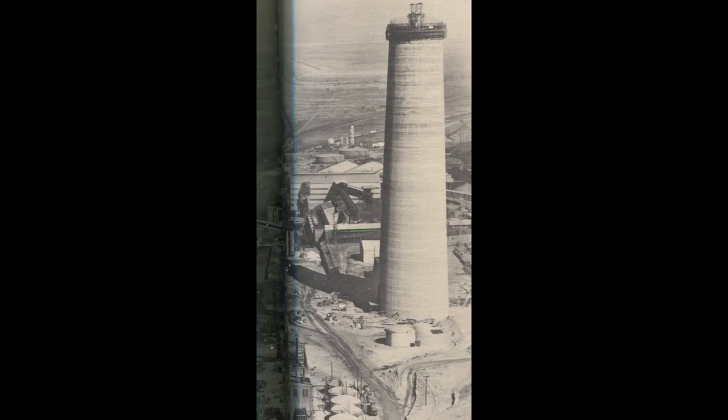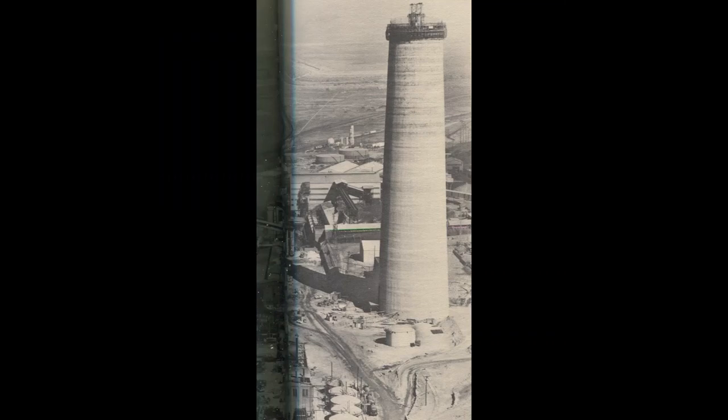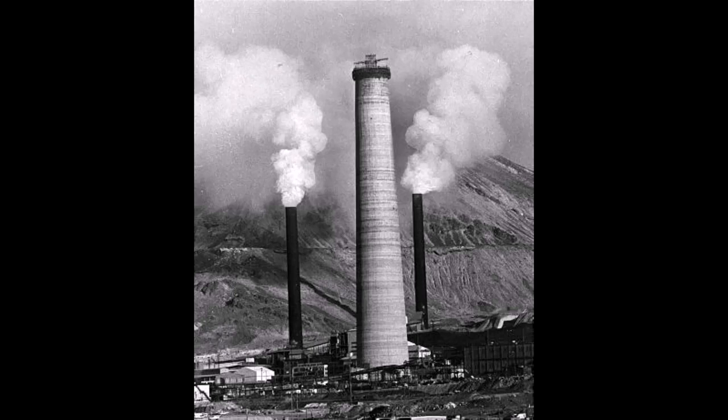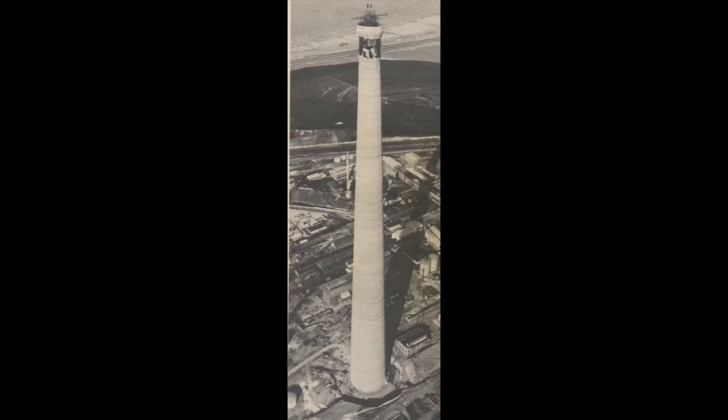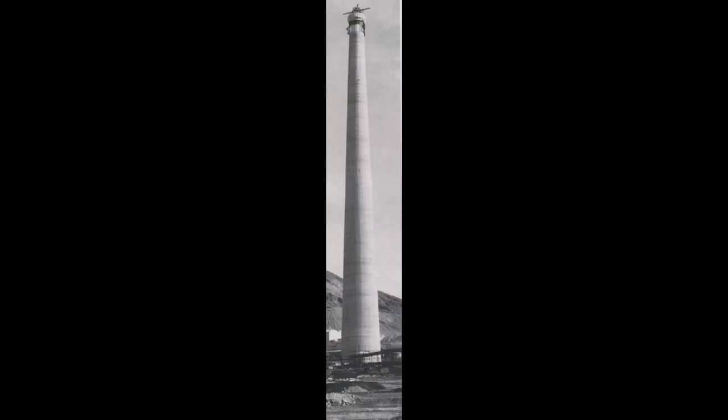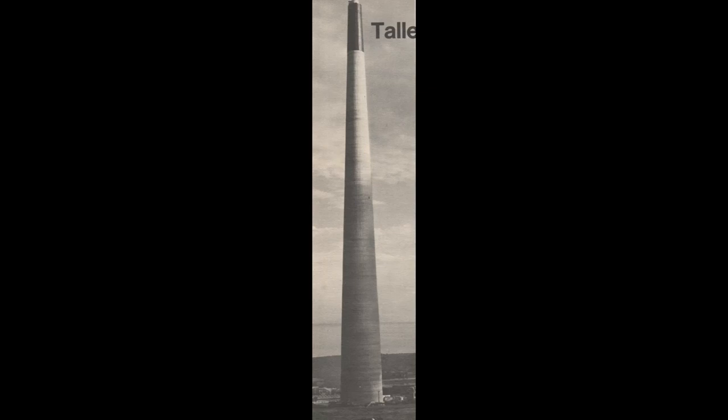By October 2nd, the stack was at 480 feet. The stack was topped on schedule Sunday, November 17th, 1974. A Don Green helicopter photo shows the completed stack. The chief project engineer was J.L. Peterson of the Kellogg Construction Company, pictured on the stack.